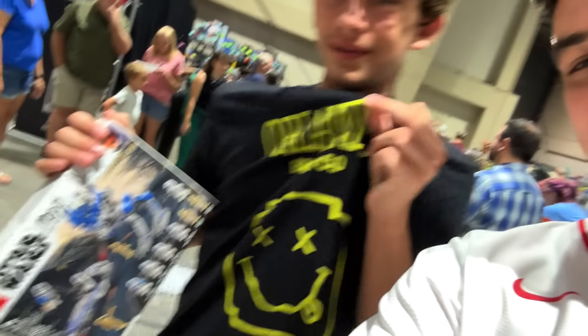It's Colton here — he went to Orlando Brick Co. yesterday, got the shirt. His thoughts on the store? Pretty cool, got a lot of stuff there.